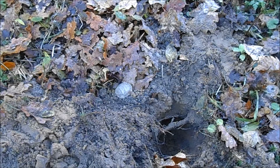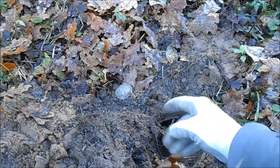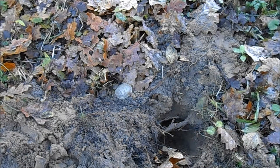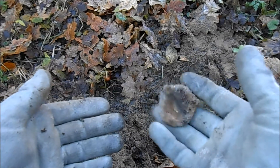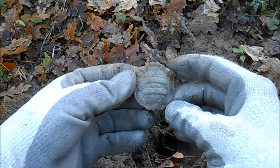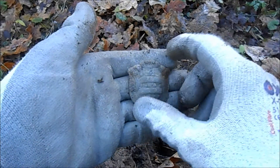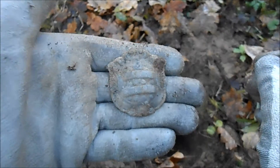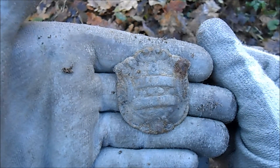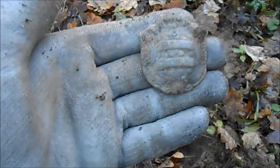It took a while but I have my first good target. As I thought, I've dug a lot out here and there's mostly iron left, but there was a really big iron signal here with just a little squeak coming out - could have been a big iron also, but I thought I should dig it. And this came out - I think it's lead but it looks like a crest. Don't know if it's from a furniture fitting or something else, but it looks really interesting. I have to clean it out but that's not a bad find.